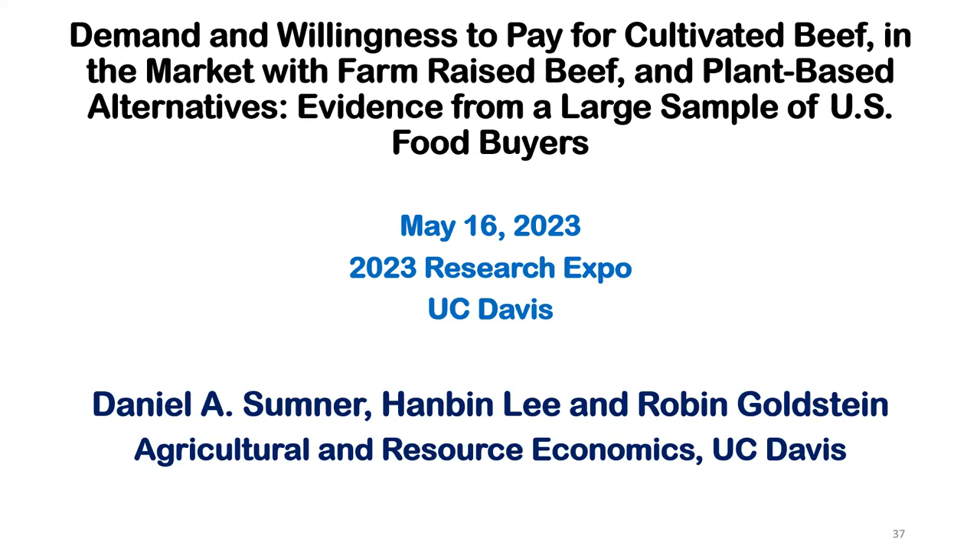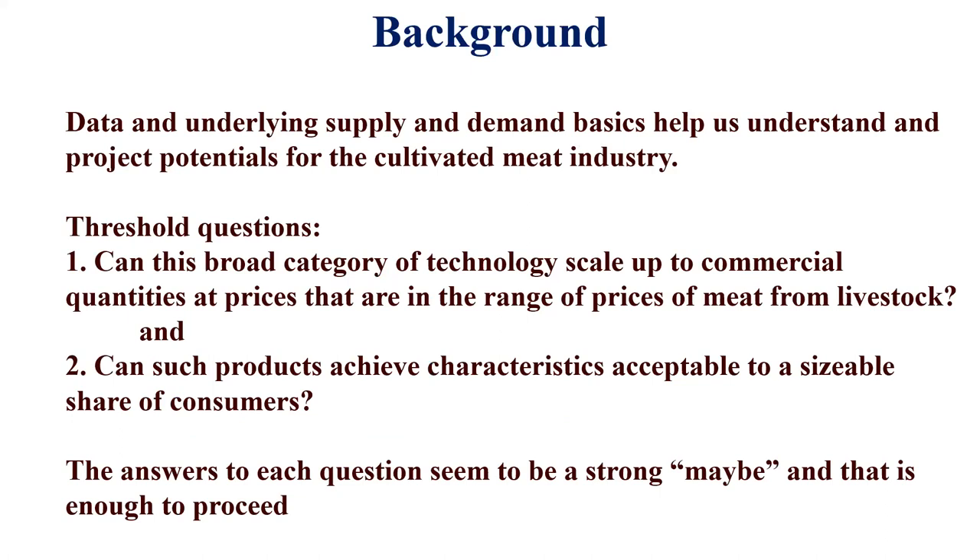Hanbin Lee is in the room, and Robin Goldstein is in Tennessee. This is joint work, some of it funded by Dave. I've been working on meat industry issues for a long time, and I think of cultivated meat as part of the meat industry. I also work on plant-based meat substitute products and lots of other things, including everything from almond milk to regular milk. What I'm going to talk about here is mainstream work for economists looking at what shifts demand for products.